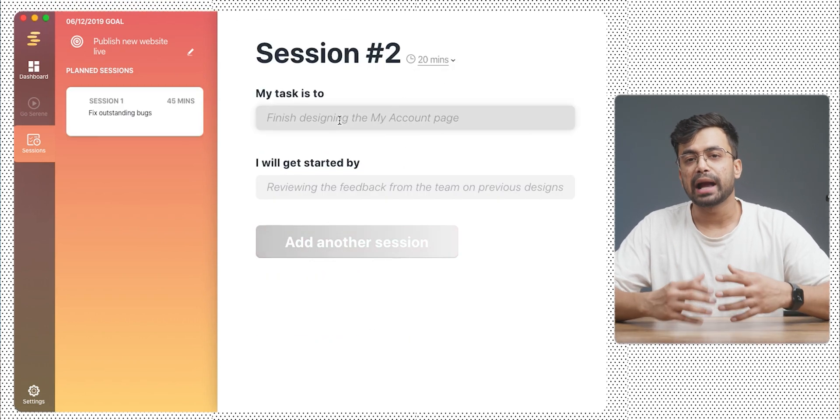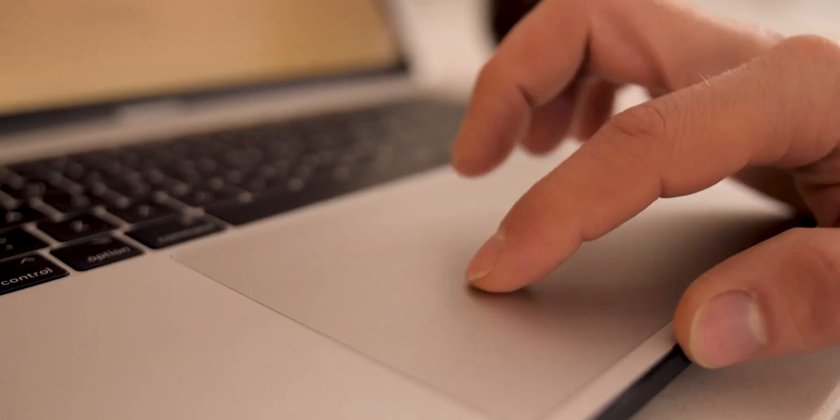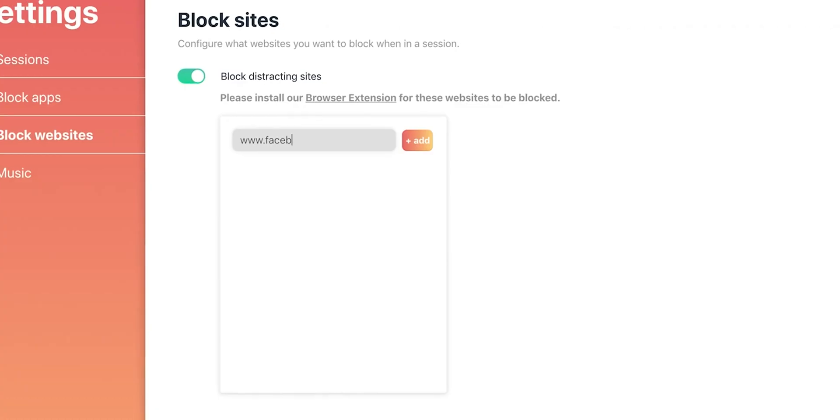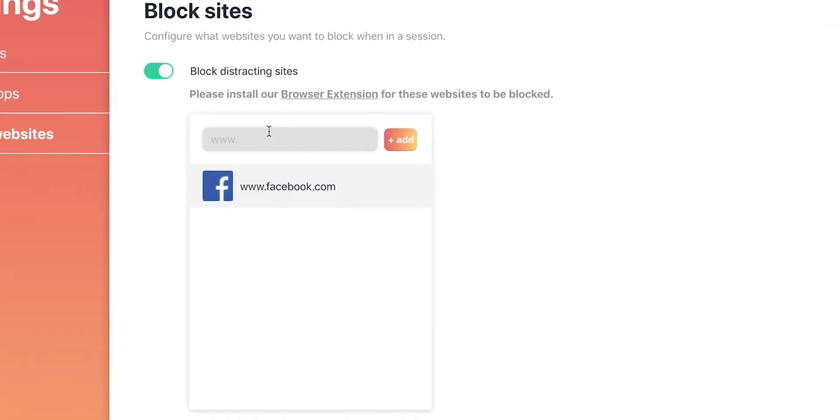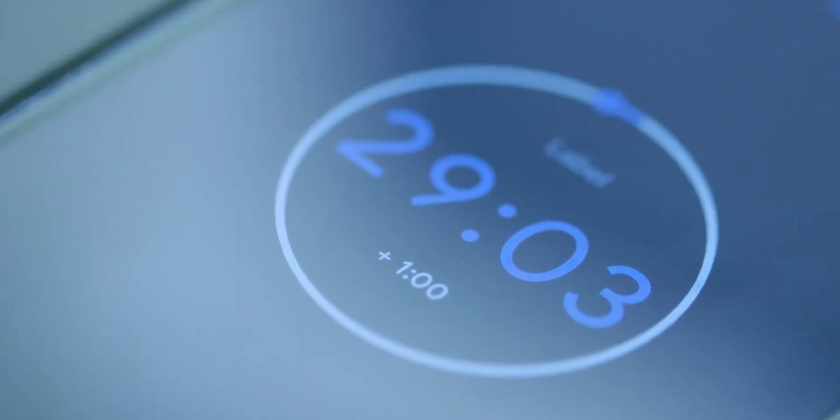Multiple sessions can be added which means multiple tasks. As I usually say, productivity starts with simplicity and a minimalistic approach. The most notable feature of Serene is that when you enter a session, Serene shields you from distractions by blocking distracting apps, and it can also silence your phone, control internet-connected lights, update your Slack status, and more to help you create your deep work environment. The app also has countdown timers and focus music unlike other apps.